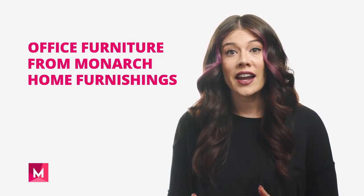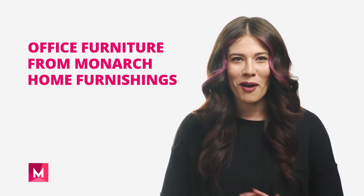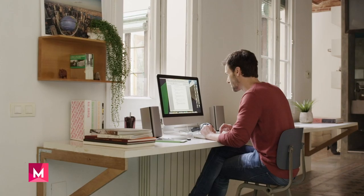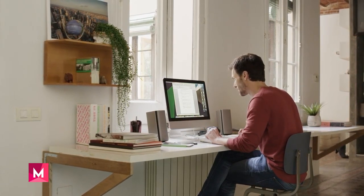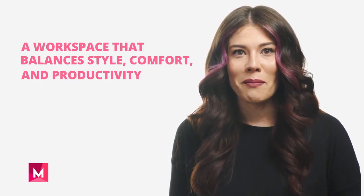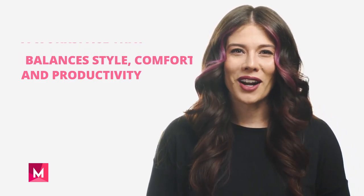Hi, I'm Jamie from Monarch Home Furnishings, and today I would like to tell you a little bit about our impressive selection of office furniture and how it can help create a perfect home office optimized for productivity. Whether you have always worked from home or recent developments allow you to work from home, it's important to have a dedicated space to do focused work in, balancing comfort and style with productivity.